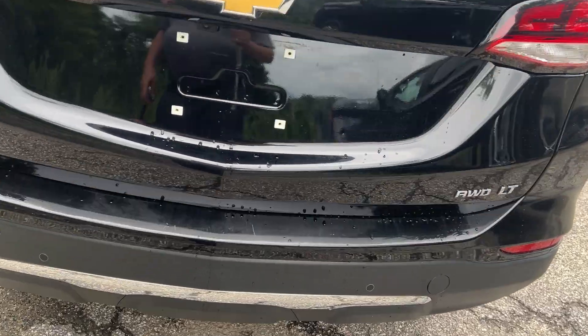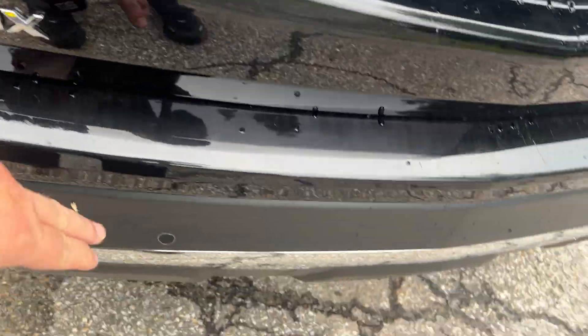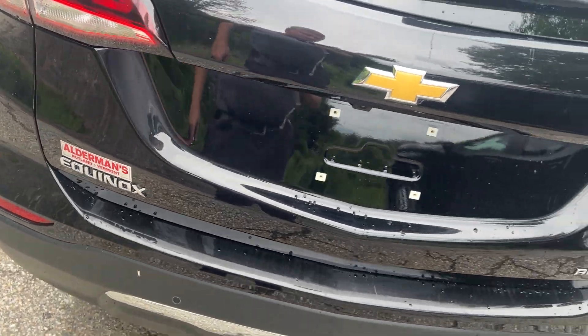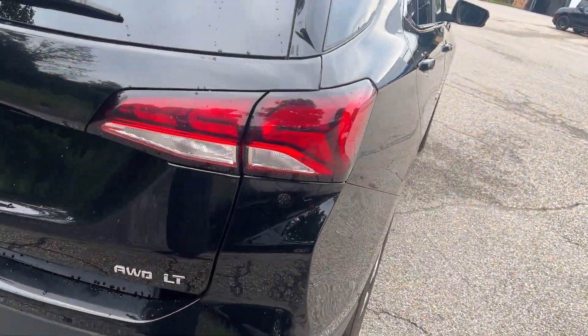It also has a rear wiper and back cross traffic alert right here. If you were backing up, the radar going out the back would warn you in the radio that there's a car or person coming.